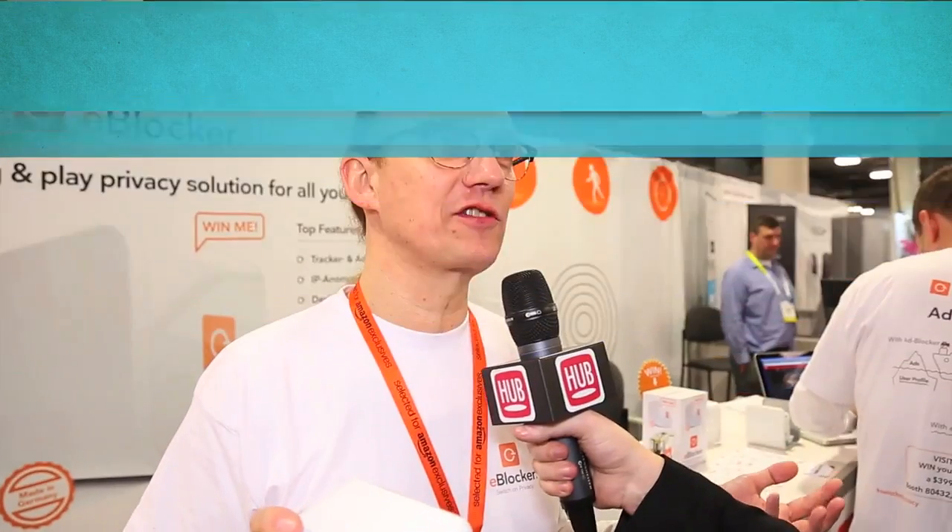We are actually surprised — everybody says that in America people are not privacy aware, but we see they really are. We got great feedback here, and it's apparently trending that people are now fed up with all the ads following them and all the profiling taking place. We see huge feedback here that privacy in the States is very much trending among consumers.